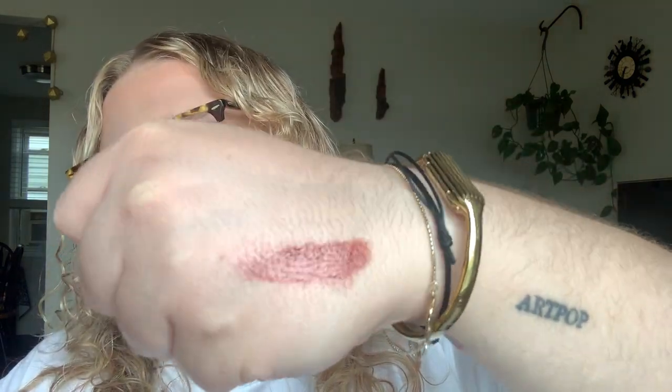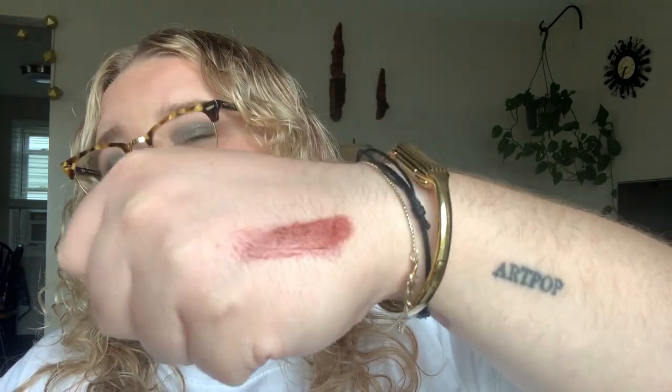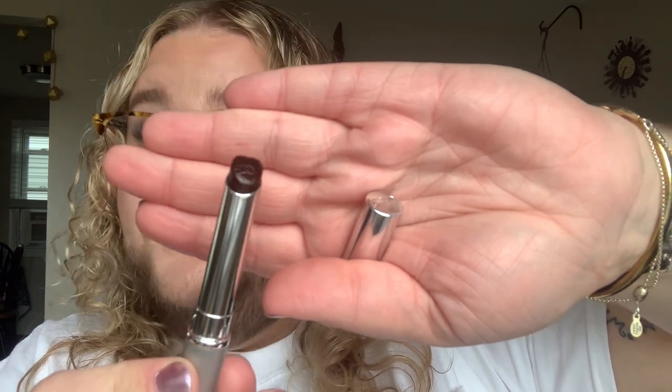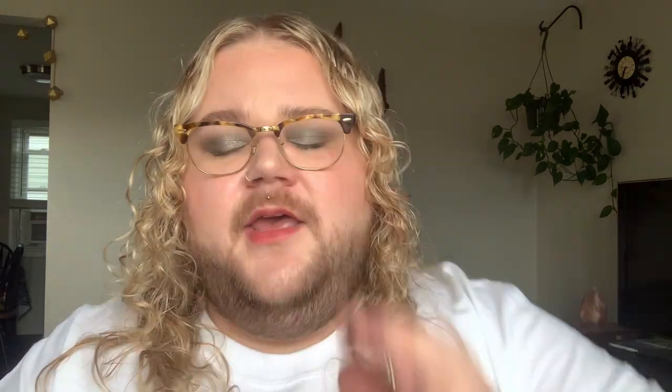Black Honey is, in essence, a sheer, solid, glossy formula. In the bullet it looks almost black — that's why it's called Black Honey, because it just looks so rich and sticky and gooey. But on the lips, it sheers down; this is not at all indicative of what it looks like. It has a very soft but bodied formula — when you put it on, it doesn't disappear. It's not like a lip balm in that respect.